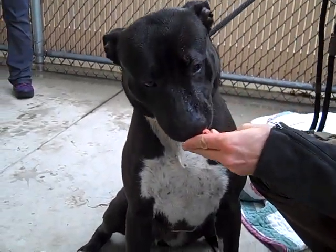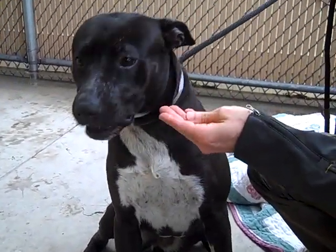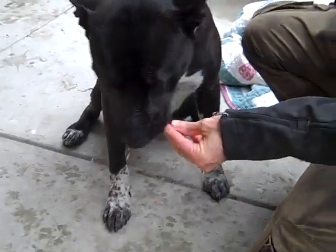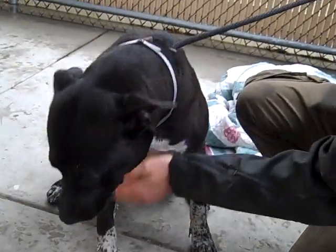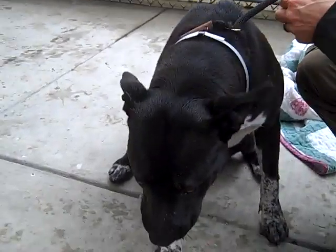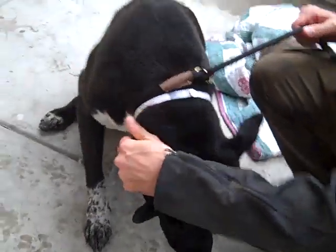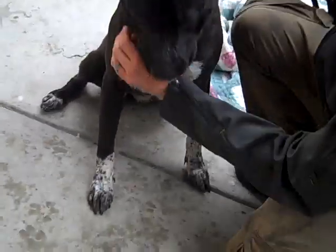Look at that gorgeous white chest. Look at how sweetly she takes those treats — that's a good girl. We've got a great, gorgeous girl here. She's going to need some exercise. She'll be perfect for one of those people who likes to walk and hike — she's your girl. Then she's going to hang out at your feet and watch some TV after you both tire yourselves out.